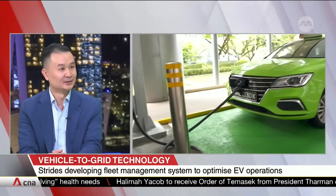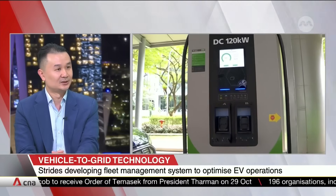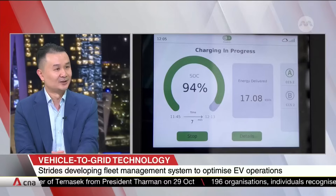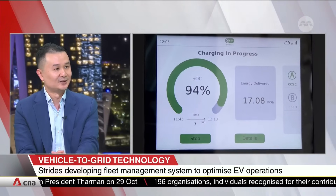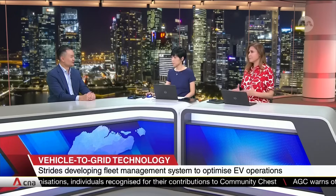How significantly will V2G help Singapore balance its electricity demand and supply? We have other smart grid technologies already. Do you see this as a silver bullet, or more as part of a suite of solutions?